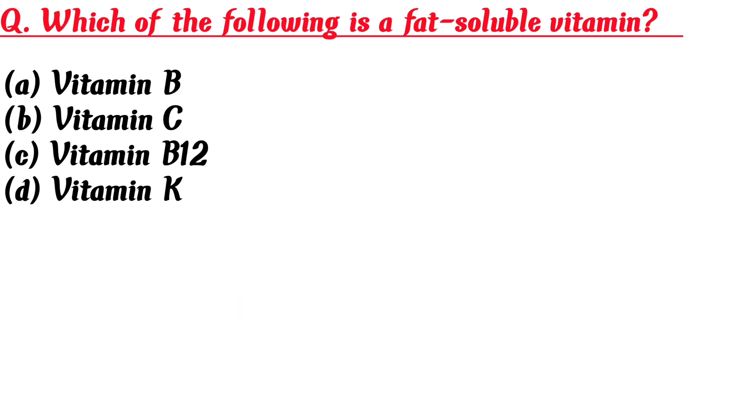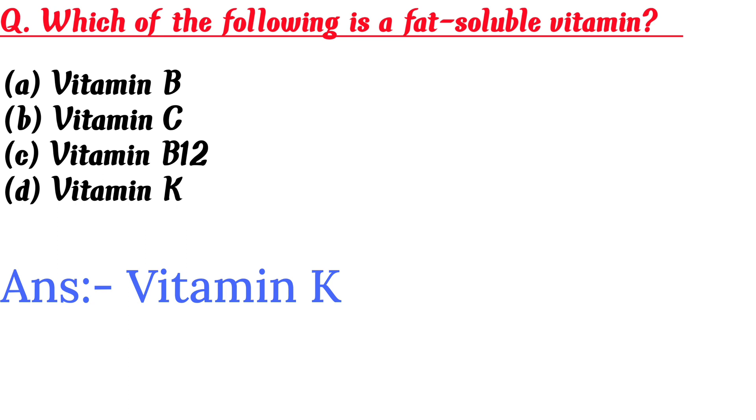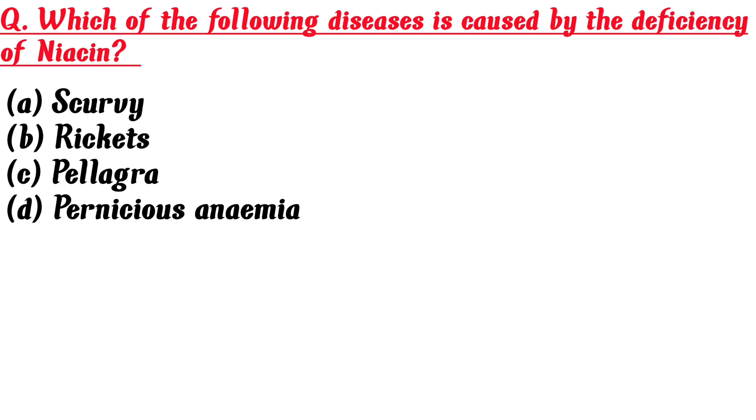Which of the following is a fat-soluble vitamin? A. Vitamin B, B. Vitamin C, C. Vitamin B12, D. Vitamin K. Answer is D: Vitamin K.